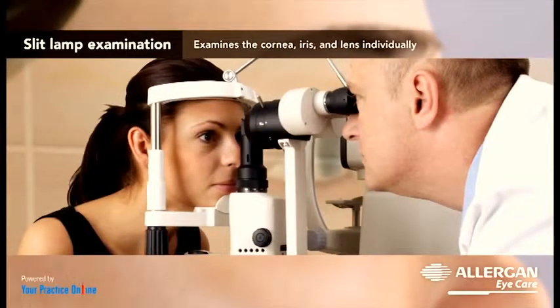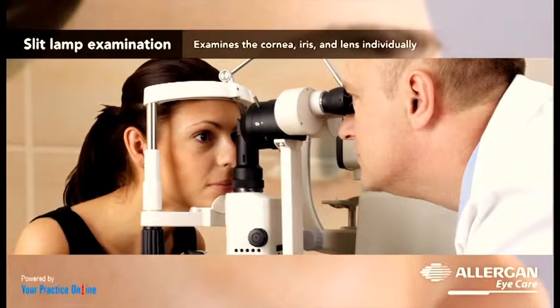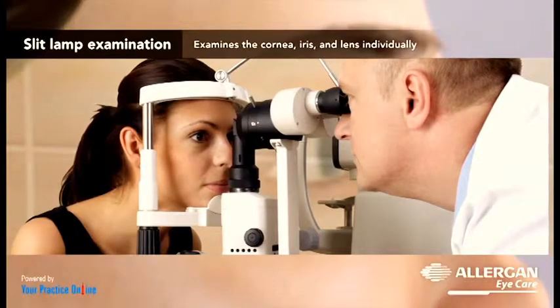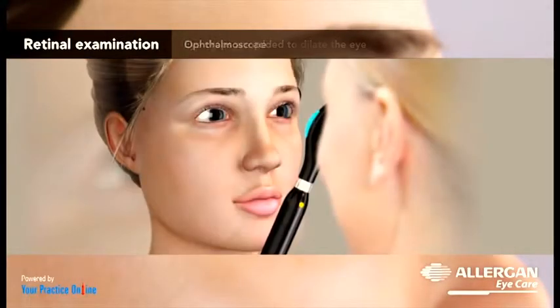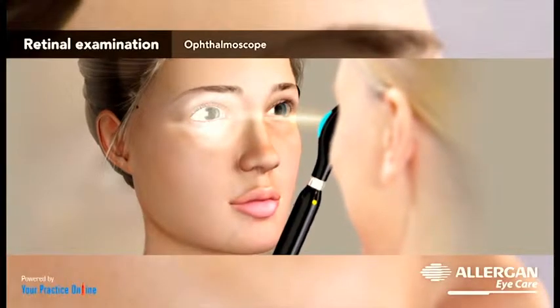The doctor then examines the cornea, iris and lens individually using an intense ray of light from a slit lamp to detect any abnormalities. For the retinal exam, eye drops are added to dilate the eye and the retina is examined for any abnormalities using an ophthalmoscope.